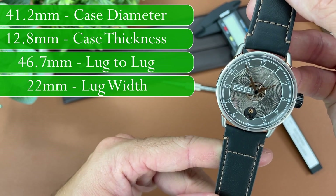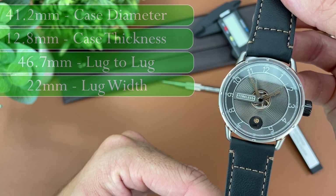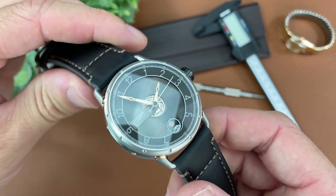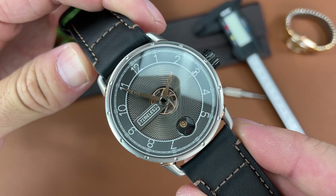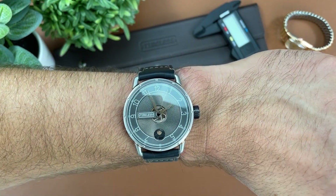Dimensions on this watch are a 41.2 millimeter case diameter, 12.8 millimeter case thickness, 46.7 millimeter lug-to-lug distance, and a 22 millimeter lug opening. There is sapphire crystal with AR coating, 50 meters water resistance, and unfortunately no lume.